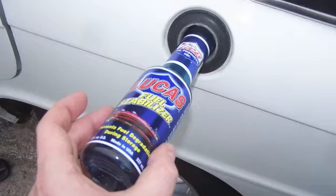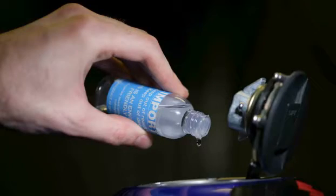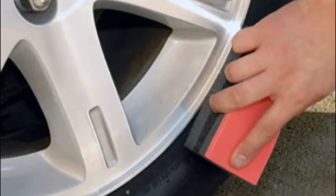Hi, this is Rick Kearney at Earl Stewart Toyota. We're talking about cars, your cars. You've seen a lot of those products in the stores and commercials on television talking about, hey, put this in your tank, dump this in your tank — this will get you better fuel economy, this will make your tires last longer.